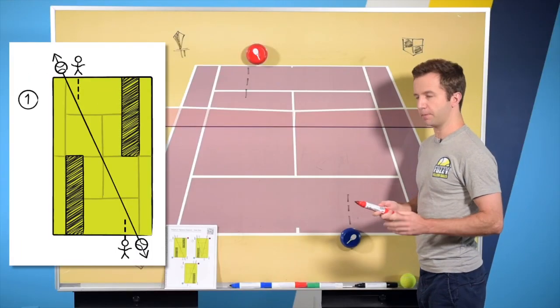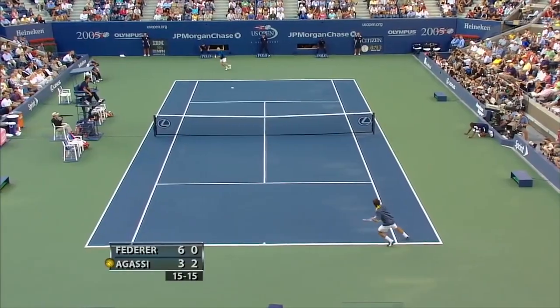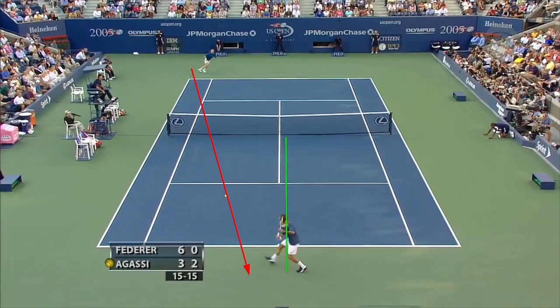Behold, the Singles Playbook — the sponsor of today's video. If you click the link in this video or in the description, I'll show you one of my favorite plays called Home Base. It allows you to play to your strengths, attack your opponent's weaknesses, and avoid making mistakes. Federer uses it, and there are 41 plays inside the Singles Playbook. Click the link to check that out. Thank you for watching — please let me know in the comments once you try that cross-court approach shot and let me know how it goes. See you in the next video.